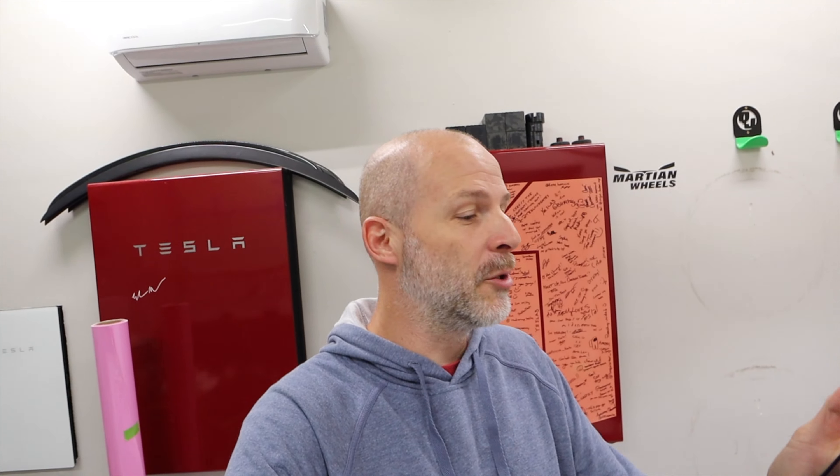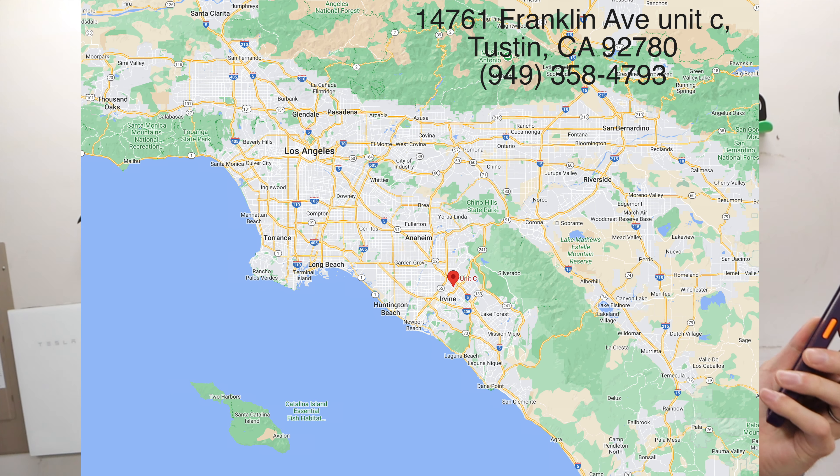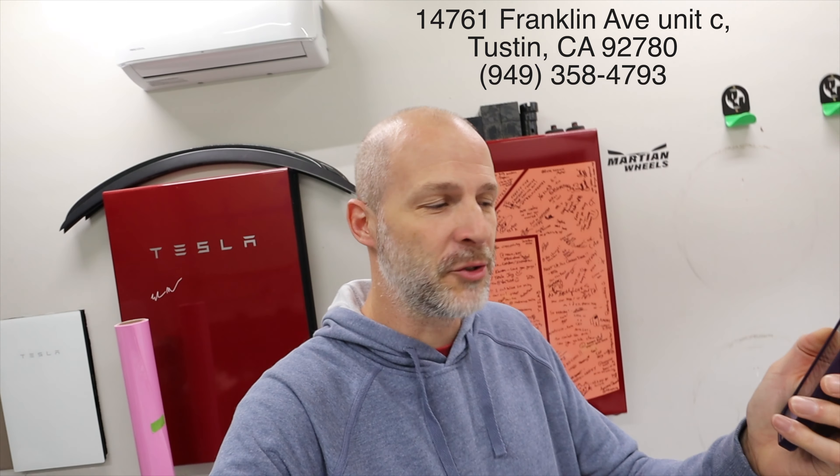They also told me they're opening up a new shop in Southern California — it's in Tustin, California. I'll have the address down below. That's where they're going to have a shop doing power frunks, trunks, installs of the carbon, door handles, the soft closed doors, and the automatic open doors. I love those doors.